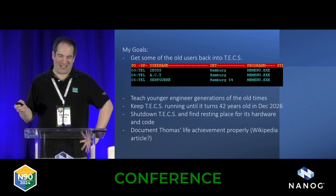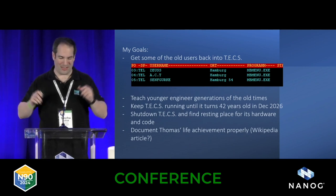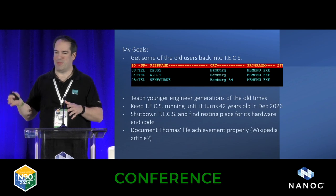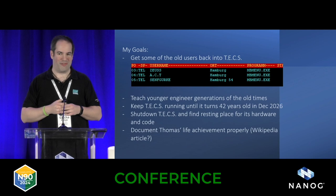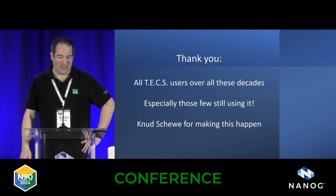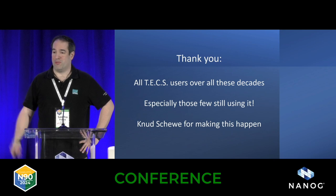My goal is to keep Tex running until it's 42 years old — you know, 42, Hitchhiker's Guide to the Galaxy — December 26th. Then shut it down, find a resting place for the hardware, document everything, and maybe make the code open source. I want to document Thomas's life achievement, because I think building this and keeping it running for 39 years essentially on his own is really amazing. I say thank you to all the users who still use Tex, and to his nephew for making this happen.